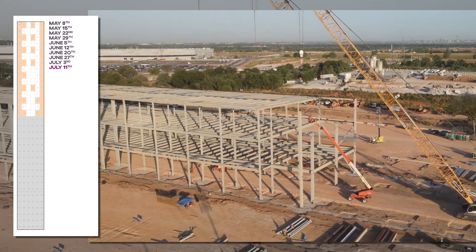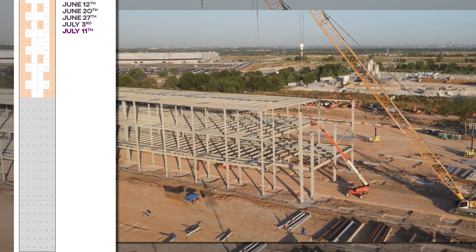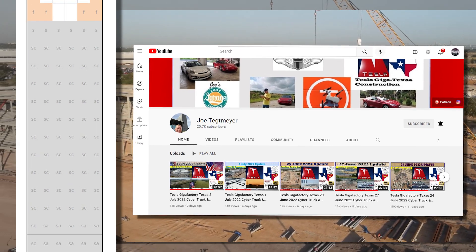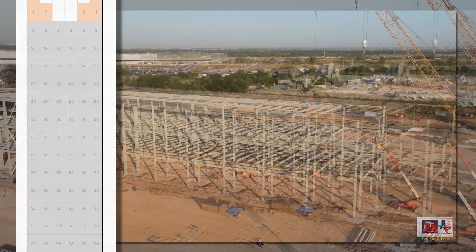This was still current as of the beginning of the edit of this video, so mad thanks to Joe Tettmeier for allowing use of his fantastic footage. Check him out for factory deep dives of a different variety from these.